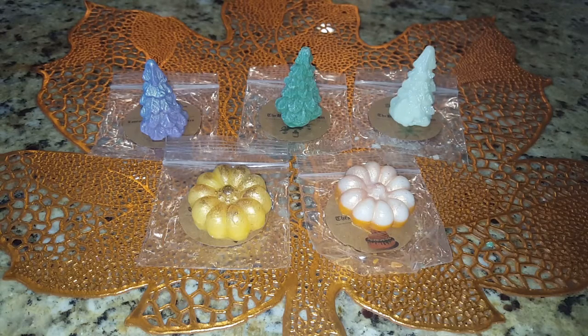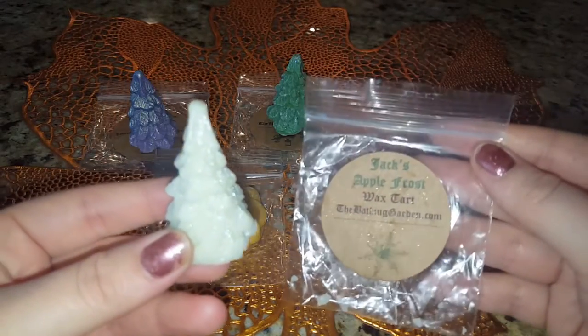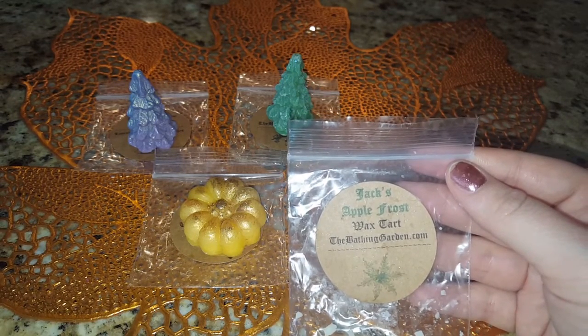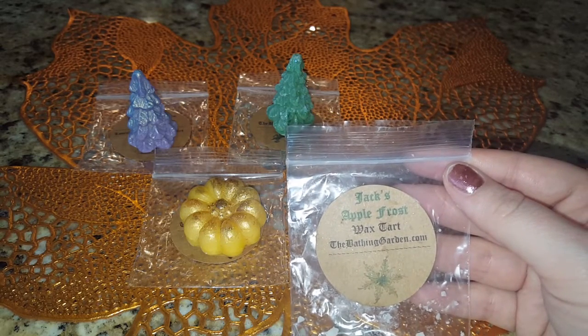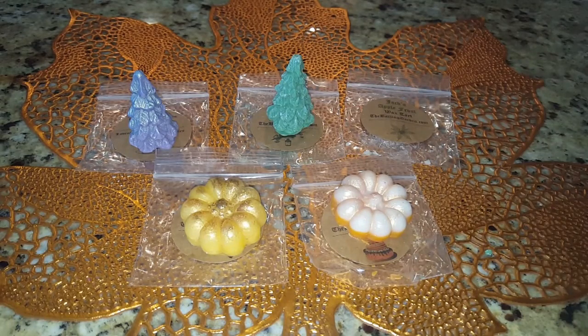I want to go ahead and touch on Jack's Apple Frost. The scent description reads: green apples, white vanilla sugar, meringue, and a blast of peppermint. What you really get is the vanilla and the peppermint the most — it's not a very strong peppermint, the vanilla is pretty strong, making it a really creamy soft peppermint, and then you get a little bit of green apple. That one's really relaxing. I think I'm coming down with a cold, so I'm kind of happy I have these mint blends.